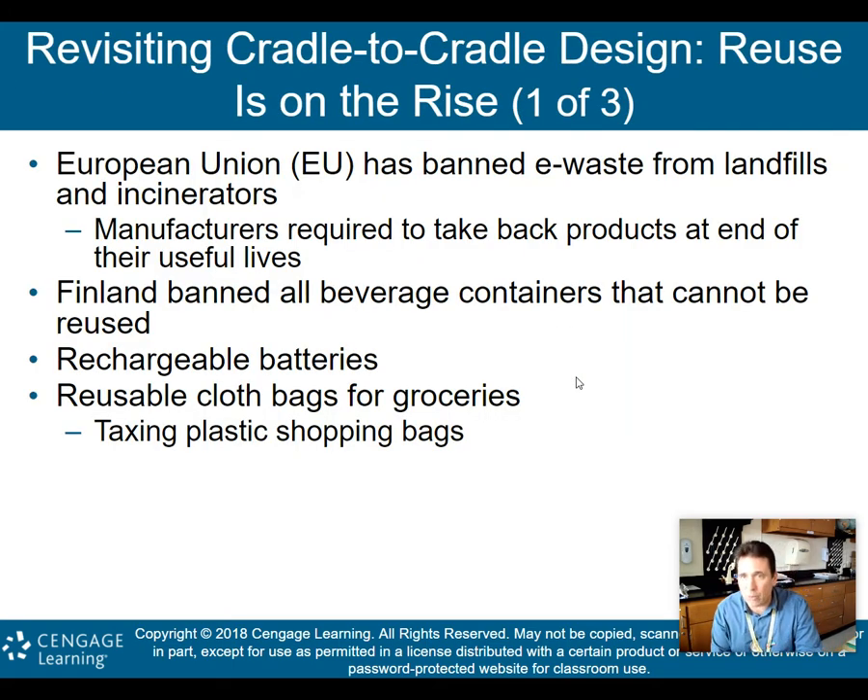Reuse is on the rise. The European Union has banned e-waste — remember, those are electronic wastes like computers and iPhones — from landfills and incinerators. Manufacturers in Europe are required to take back products at the end of their useful lives to repurpose and reuse the components of that electronic waste. That's your cradle-to-cradle: don't put it in the grave. Bring those components back to the cradle and reuse them in another product.